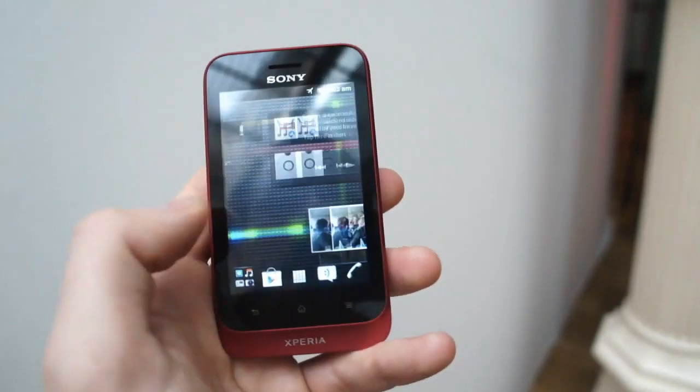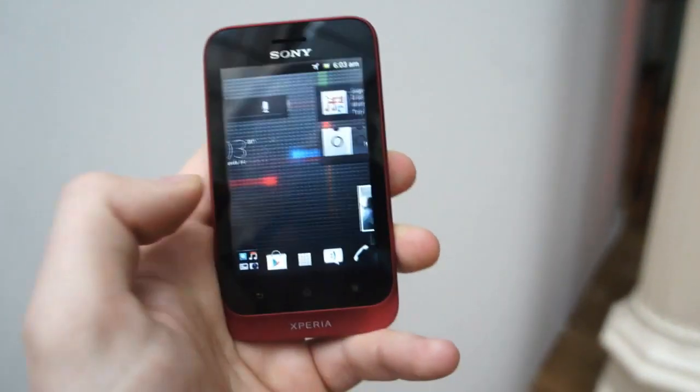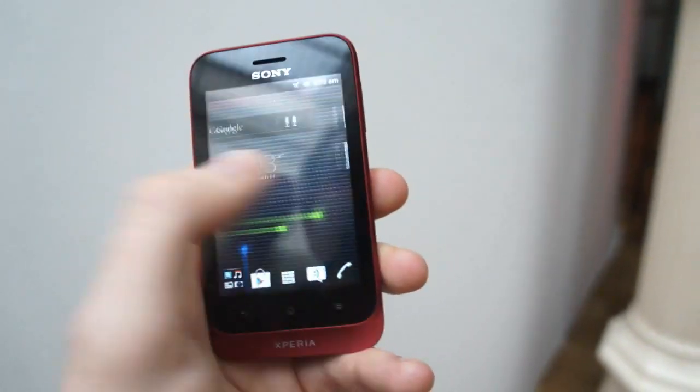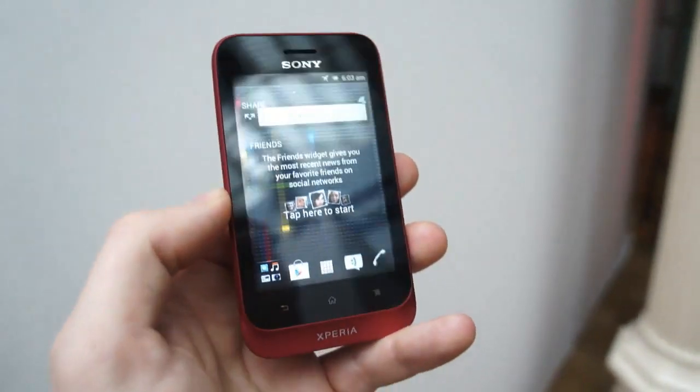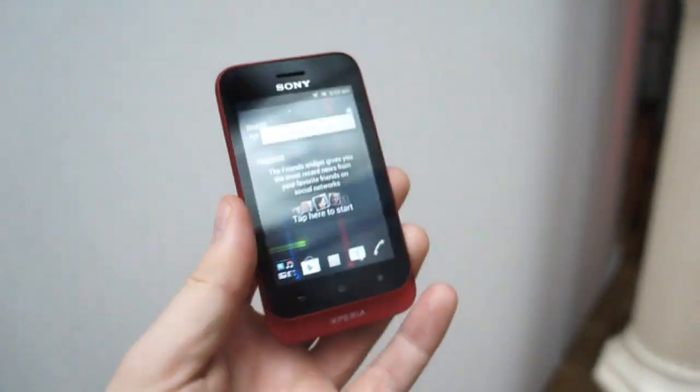But it's all relatively slick. It kind of reminds us of the HTC Desire C, which arrives at a pretty similar price point and again with Ice Cream Sandwich in tow. Anyway, this has been Matt taking a quick look at the Xperia Tipo — thanks for watching.